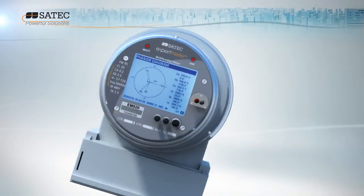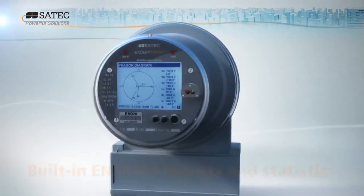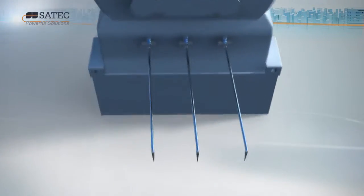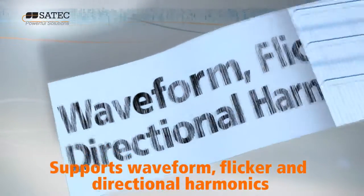As a cutting-edge Class A power quality analyzer and recorder, the EM920 is the first in its category. Generating built-in quality reports and statistics, the EM920 records a wide variety of parameters, including waveform, flicker, and directional power harmonics.